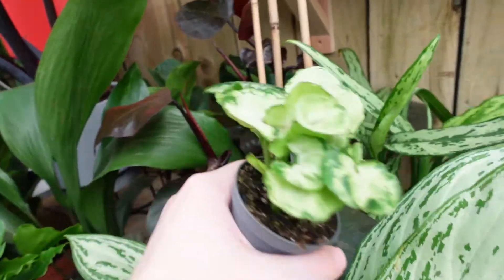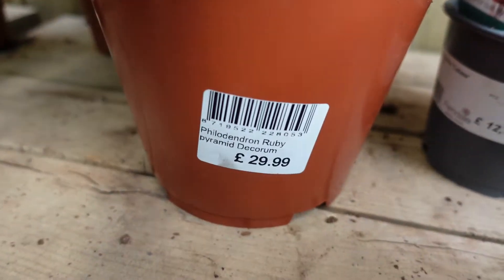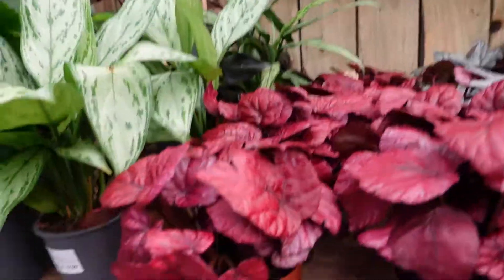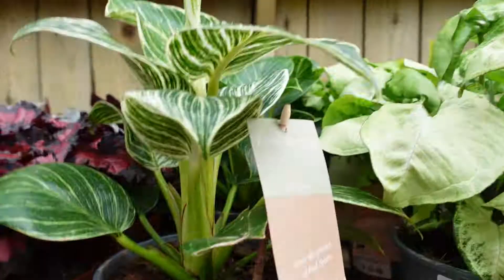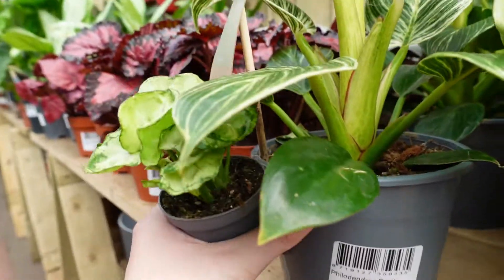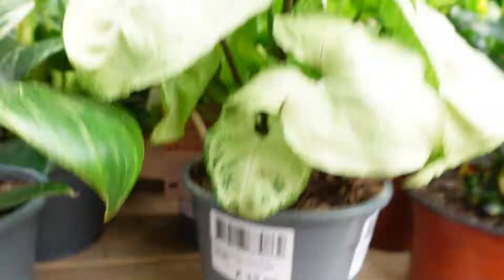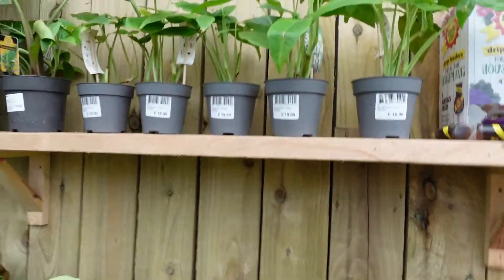There was a philodendron ruby pyramid, which I think is a hybrid — it kind of looks like a reverted pink princess to me — priced at £29.99. Then they had dieffenbachia, some fun coloured begonias, and philodendron birkin for £16.99, which I think is quite a lot considering these are kind of everywhere now. There were also some bigger syngoniums, then crotons and a few types of fern.